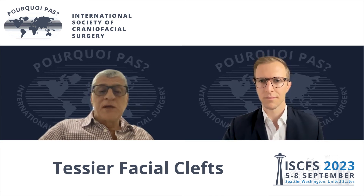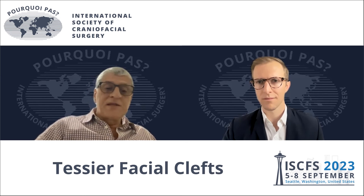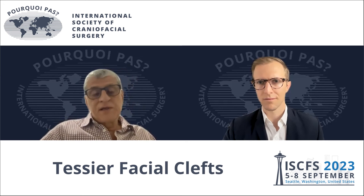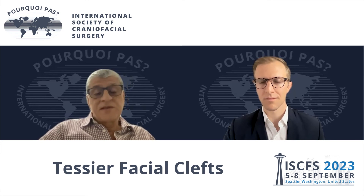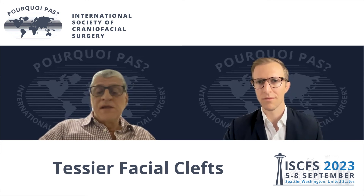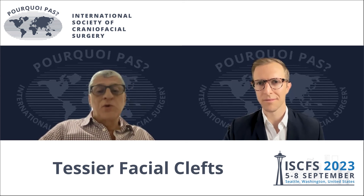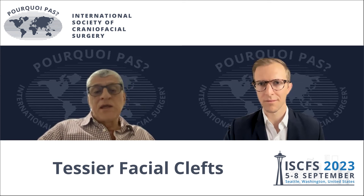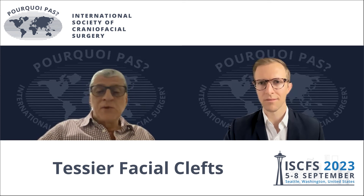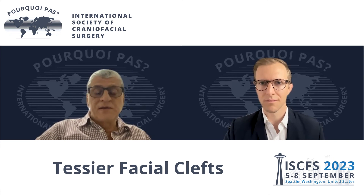I work in two big craniofacial centers and we have more than 1,000 of these patients. It means that now we have classifications for some of these diseases, some of these deformities, and we have genetic studies for all of them. We have more protocols for treatment. And at the end, we can know a little bit more about these clefts than we did 30 years ago.